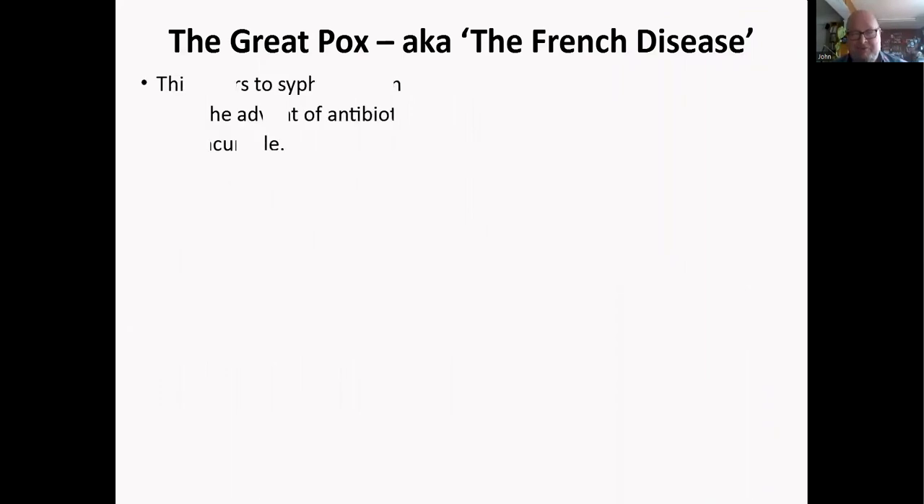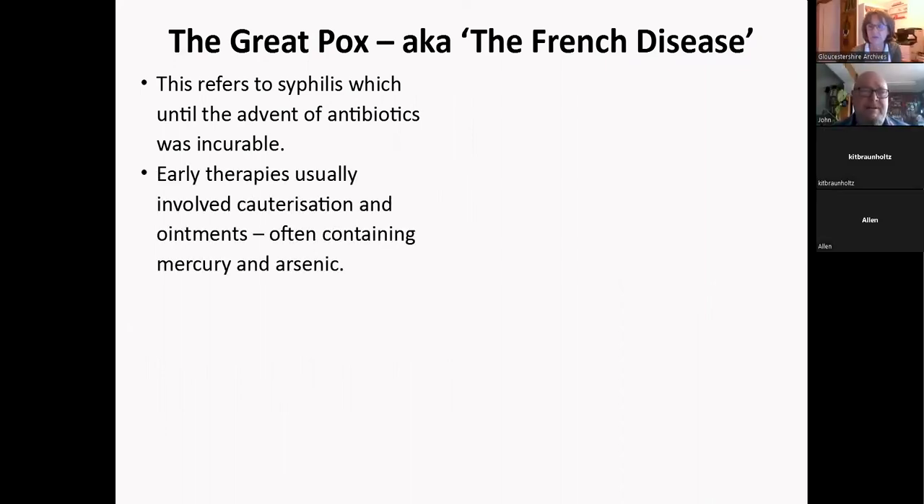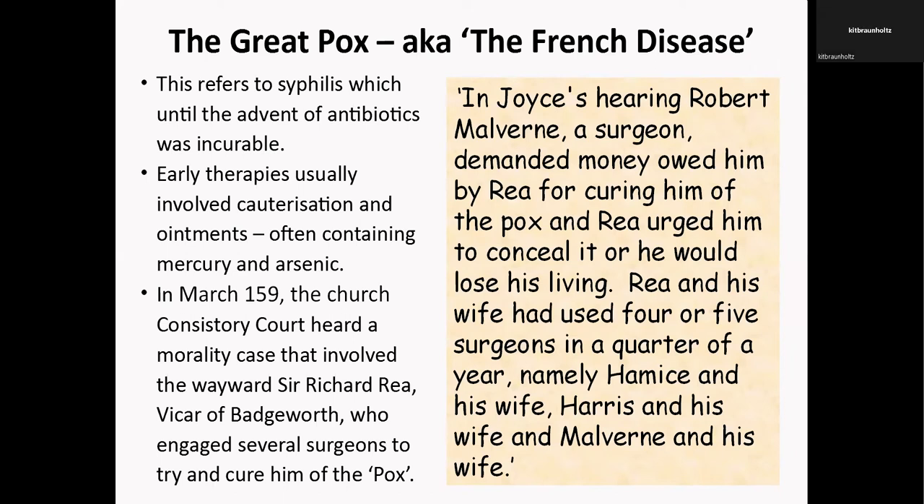A very quick look at the great pox, also known as the French disease — syphilis. Until the advent of antibiotics it was incurable, a horrible disease. Lots of therapies included cauterization and ointments, usually with mercury and arsenic. In 1595 a morality case came before the church court involving a rather wayward vicar, Sir Richard Ree of Badgeworth, who had engaged several surgeons to try and cure him of the pox — four or five surgeons in a year.